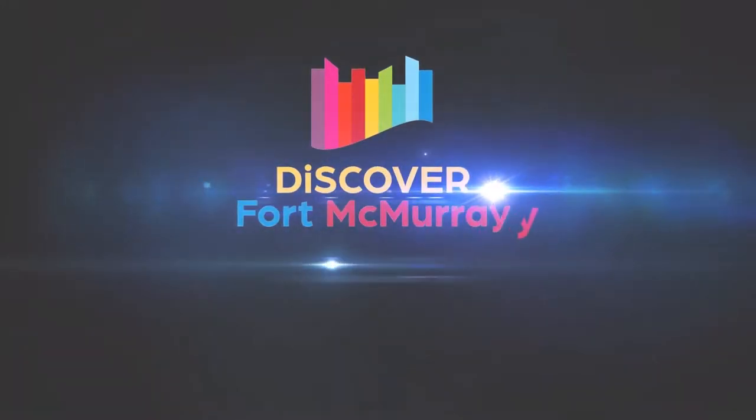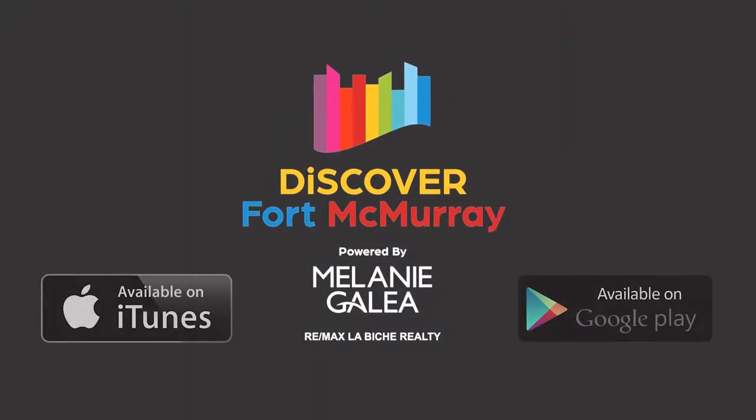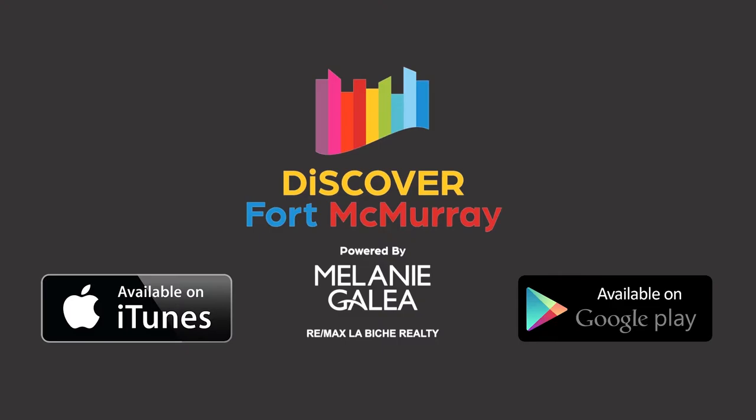Have you downloaded the app Discover Fort McMurray? It's a list of local service providers all in one place — there's over 150.